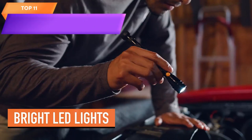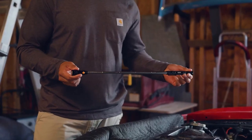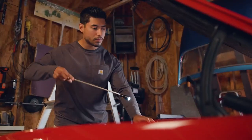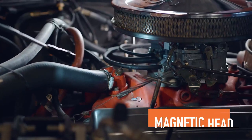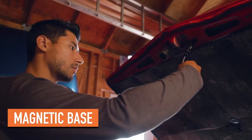Top 11 is a compact and lightweight gadget with a telescoping magnet pickup tool, bright LED lights, and an extendable neck up to 22 inches. It is useful for retrieving small metal objects in hard-to-reach places and makes a cool gadget gift for men, including fathers and husbands.